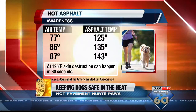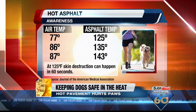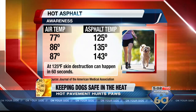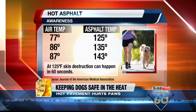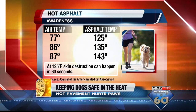The American Medical Association found even moderate temperatures can bring on blistering pavement. The AMA found air temps of just 77 degrees can create pavement as hot as 125 degrees. 86 degrees in the air can lead to 135-degree pavement, and just 87 degrees can bring pavement to 143 degrees.